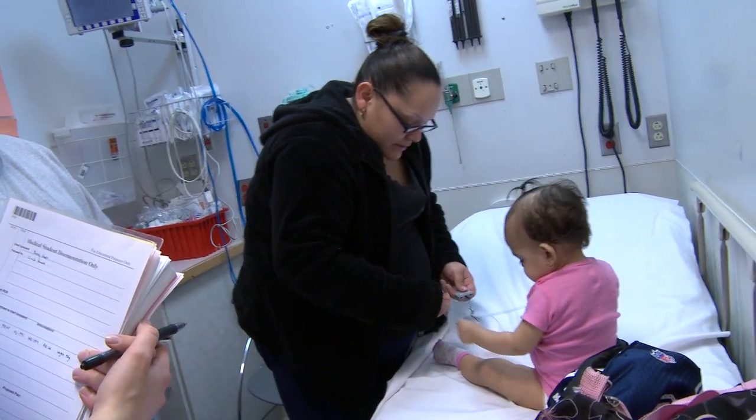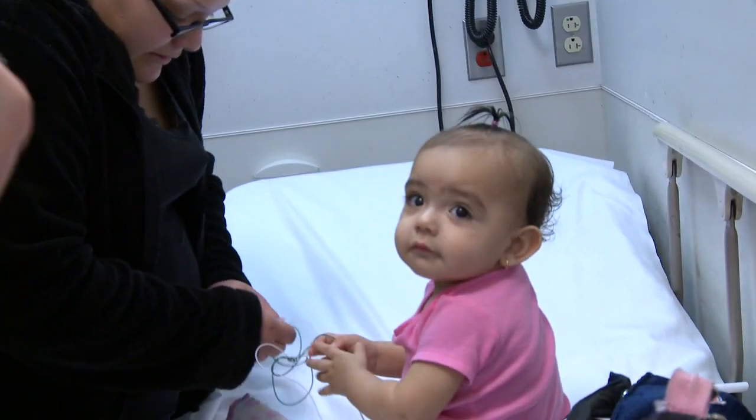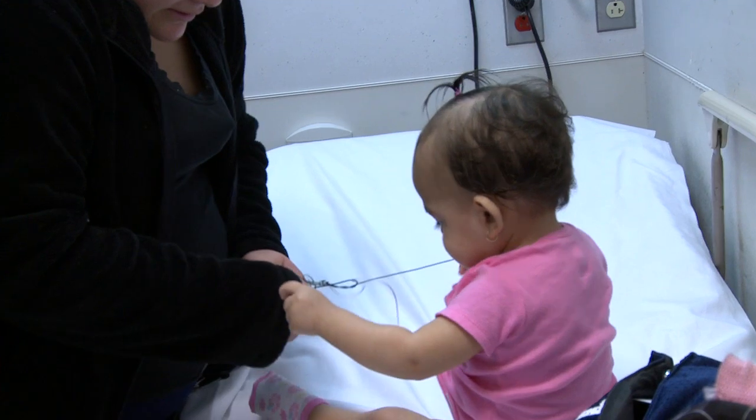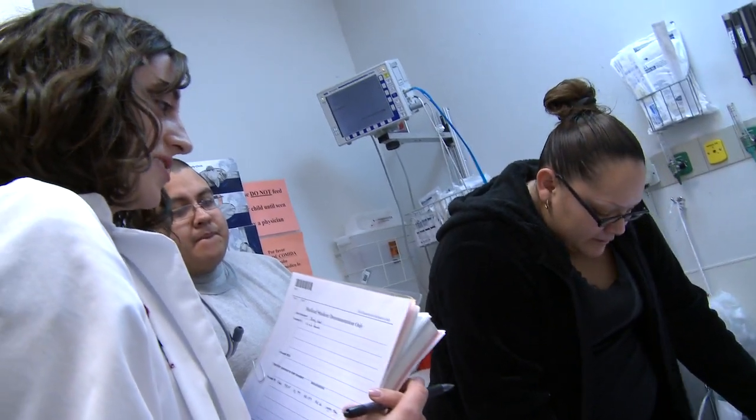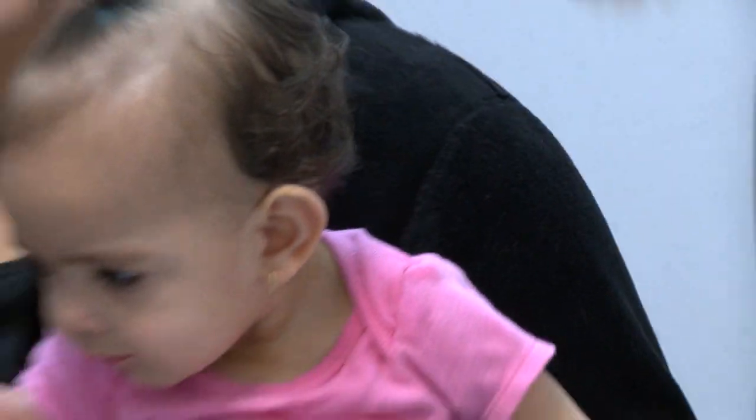Hi Leilani. My name's Lindsey Bautista, I'm one of the fourth year medical students working in the ER today. How's she doing? She looks very active. Fourth year is medical school's way of saying no hard feelings. Several people have said this will be the best year of your life, so I'm looking forward to that. The stress is not the same. We stress for interviews and that is stressful, but it's a different kind of stress.